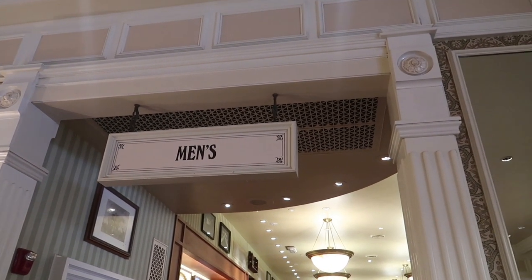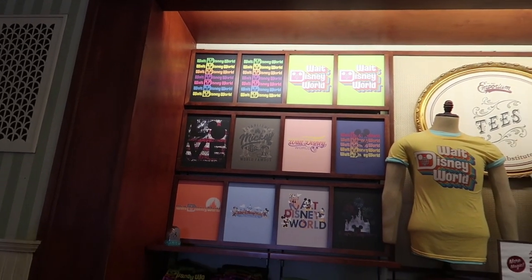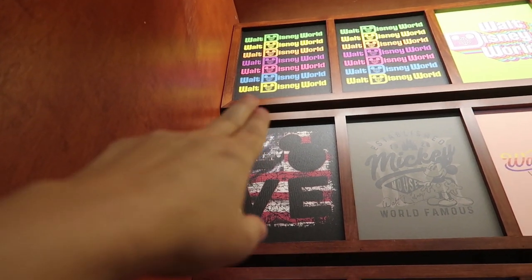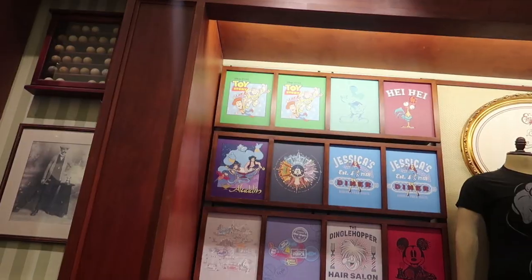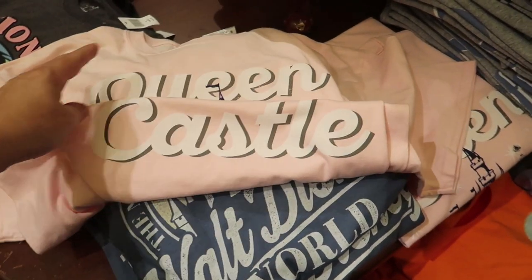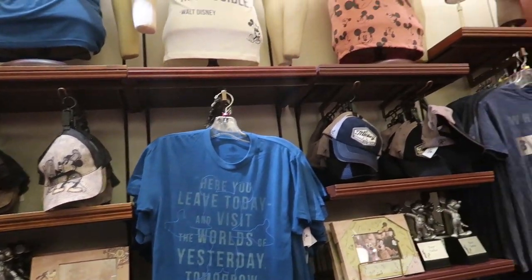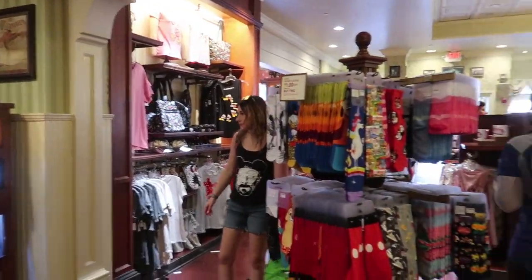The next room is split into front and back — we start in the back, which is the men's section. Here's a quick overview of the adult men's tees. I really like one I haven't seen before where the stars are shaped like little white Mickey ears. Adult tees are $22 each when you buy two, regularly $24.99 each. They have VHS cover shirts that are great, the drama llama shirt, a 'Most Magical Place on Earth' Walt Disney World tee, and a pink Queen of the Castle t-shirt, plus quotes shirts featuring Walt Disney sayings.